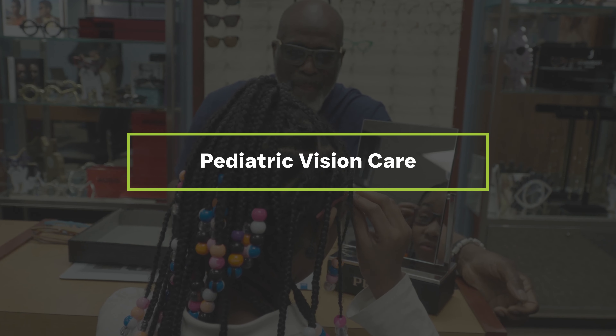A lot of times in the Black community, we think eye care is analogous to who has the best sale on glasses — where can I get the best deal? But it's so very important to connect the dots between your eye health and your overall health, and not just focus on getting an inexpensive pair of glasses.